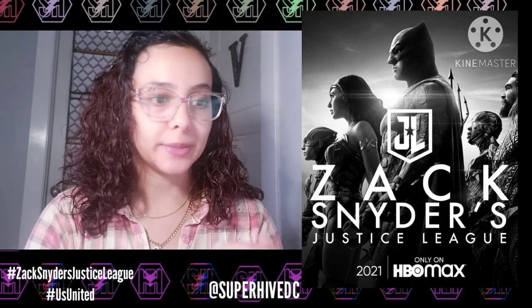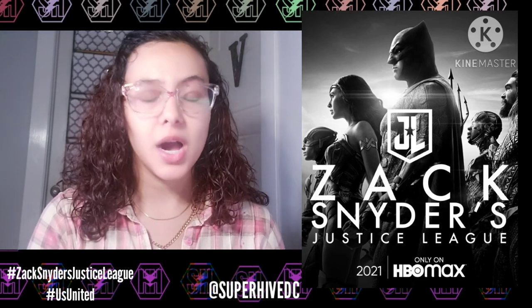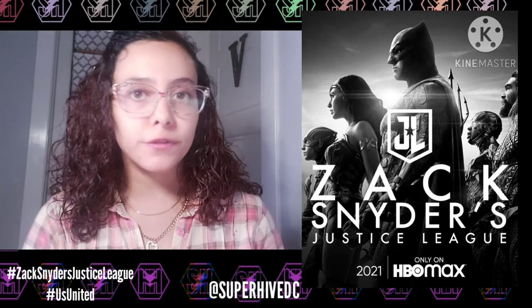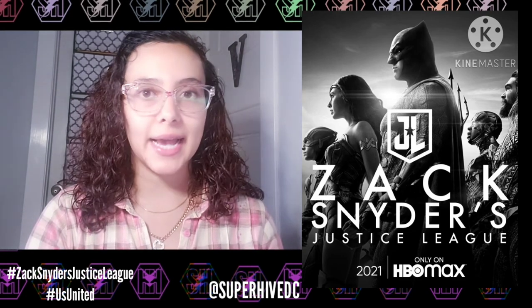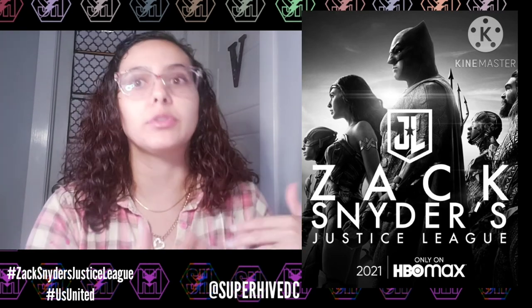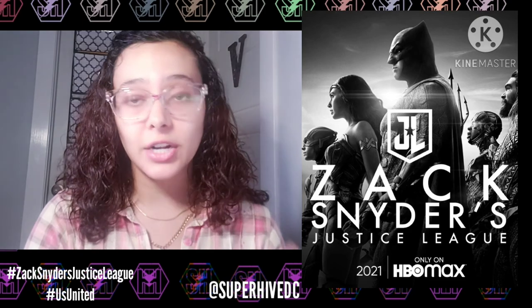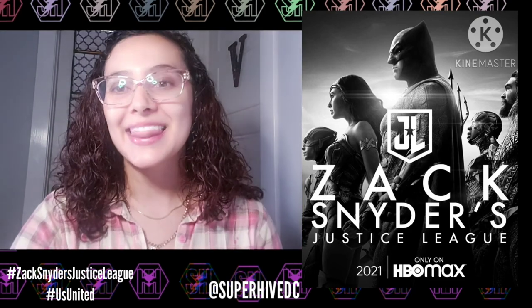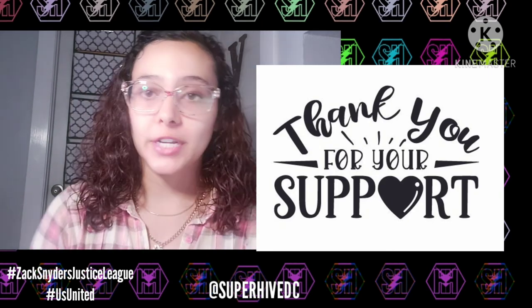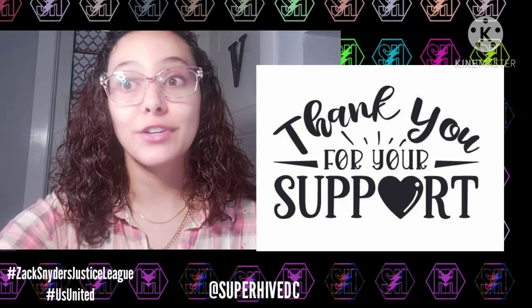Anyway, thanks for watching guys, we'll see you next time. Don't forget to like, share, subscribe, and check out the links in the description. Have a good one!